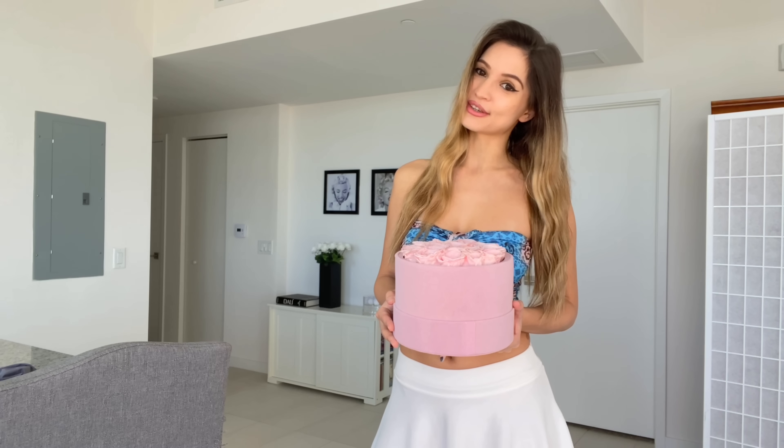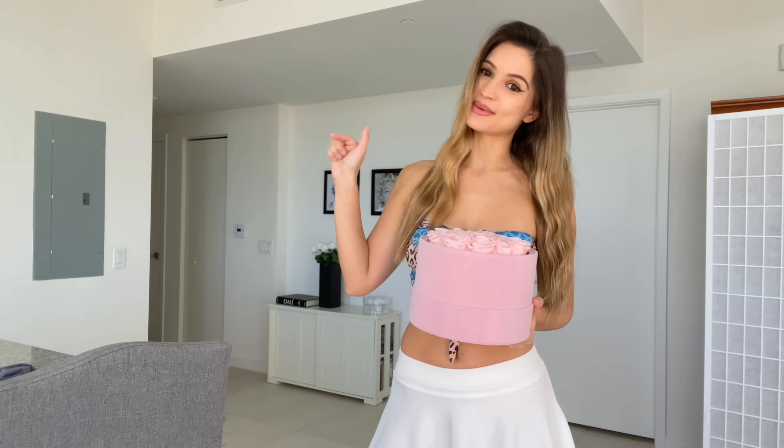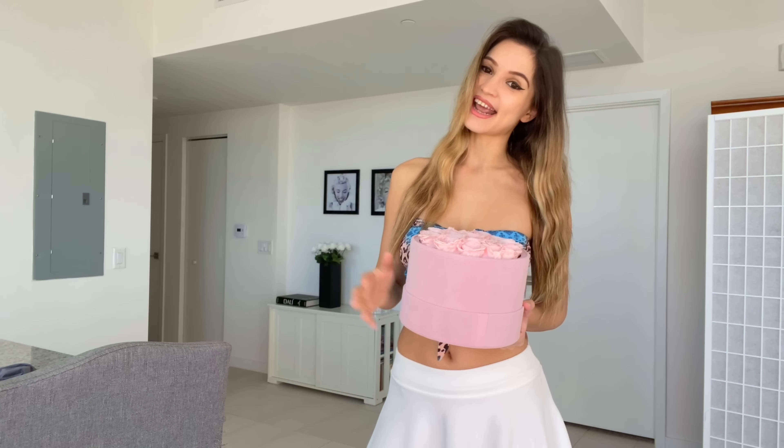If you guys want to use my coupon code, you will get an extra 20% off of your order. I will leave you the link to the shop in the description box down below as well as my discount code. Without any further ado, let's go ahead and begin.